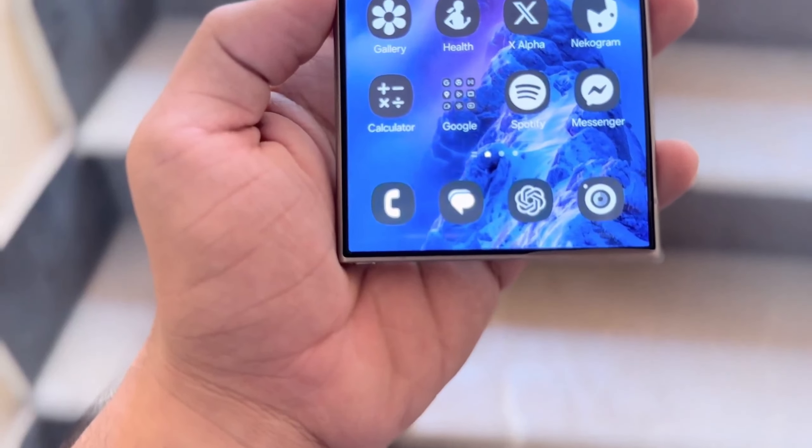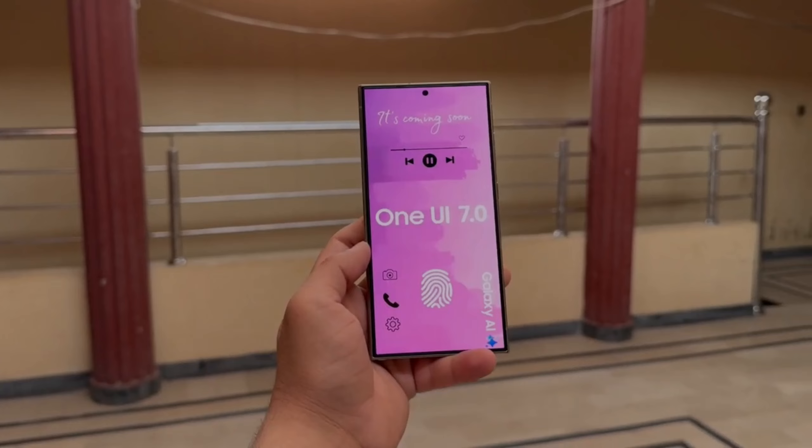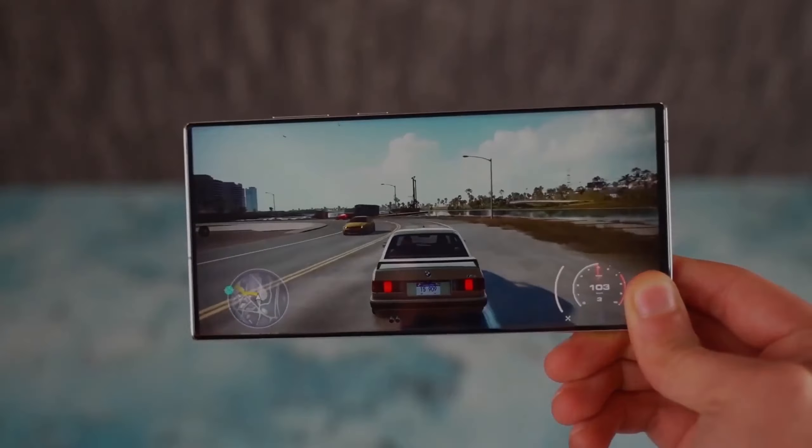Expected devices. Devices likely to be included in the One UI 7.0 beta include Galaxy S23, S24, Galaxy Z Flip 5, Z Fold 5, Z Flip 6, Z Fold 6, Galaxy A35, and A55. These models will be the focus, with older models potentially left out.